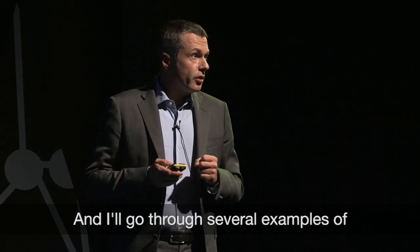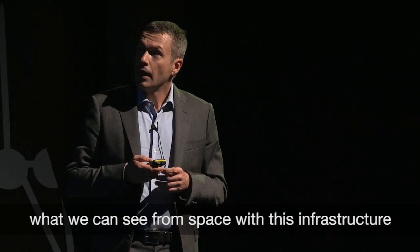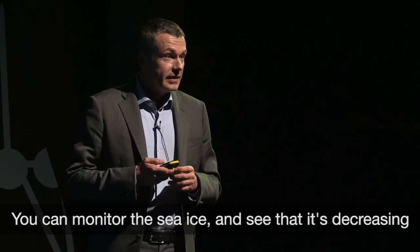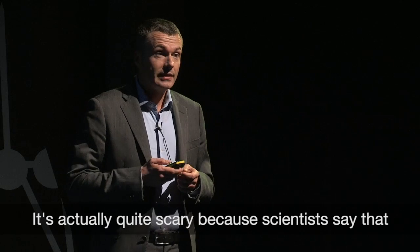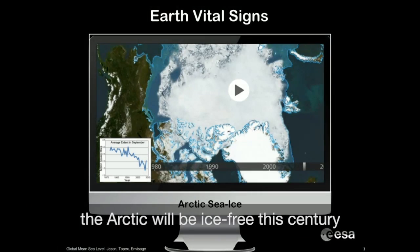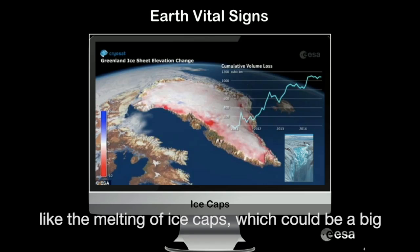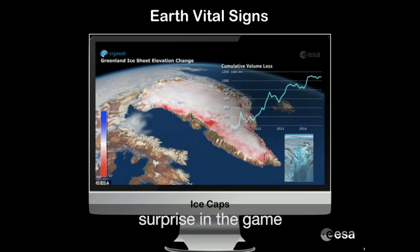I'll go through several examples of what we can see from space with this infrastructure. You can monitor the sea ice, seeing that it's decreasing. It's actually quite scary because scientists say that the Arctic will be ice-free this century. We can also monitor other aspects of climate change like the melting of ice caps, which could be a big surprise.